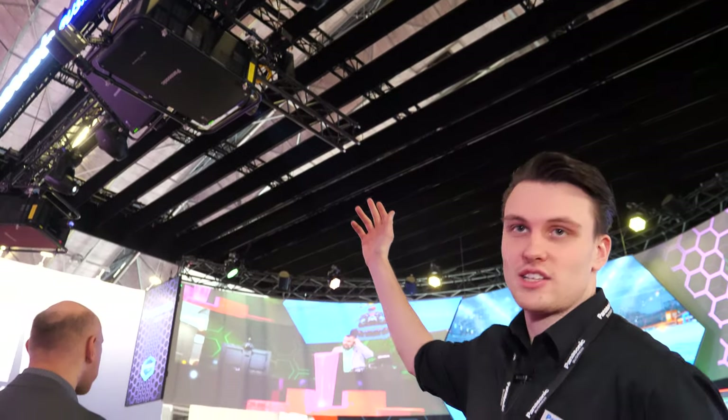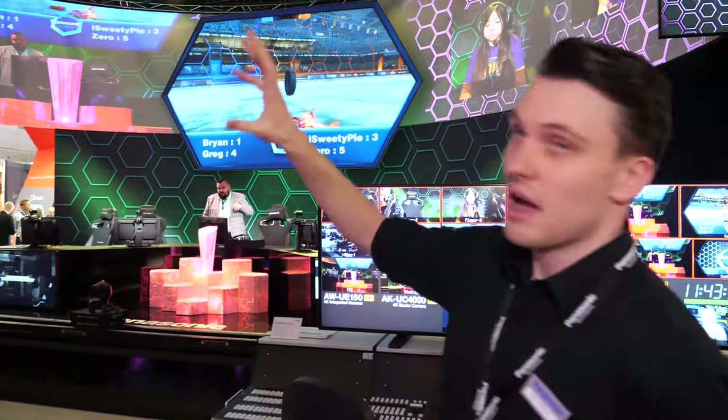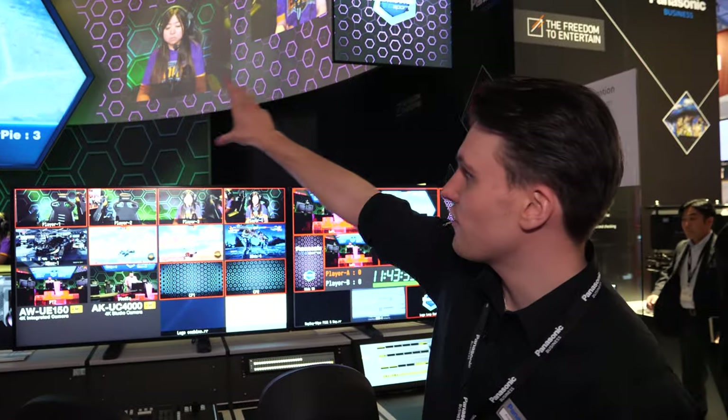Hello and welcome to the Panasonic booth at ISE 2020. We show a large range of our products here. We've got our new projectors — the RQ50, which is 50,000 lumen — projected onto all the different walls here.